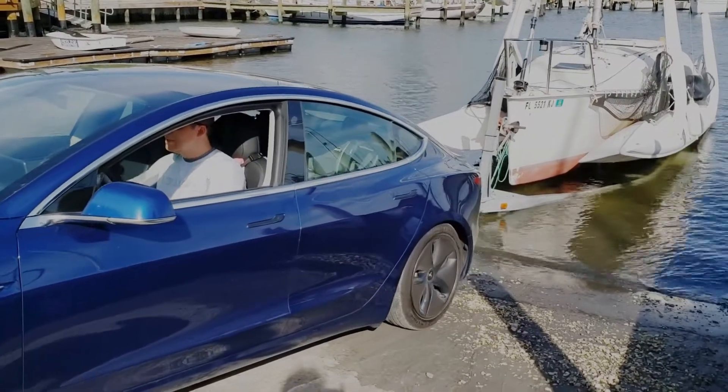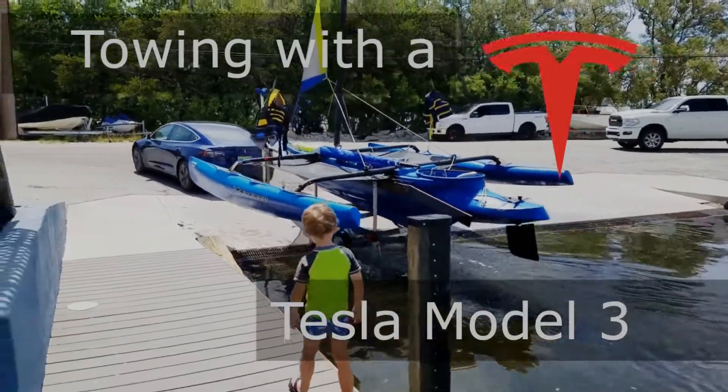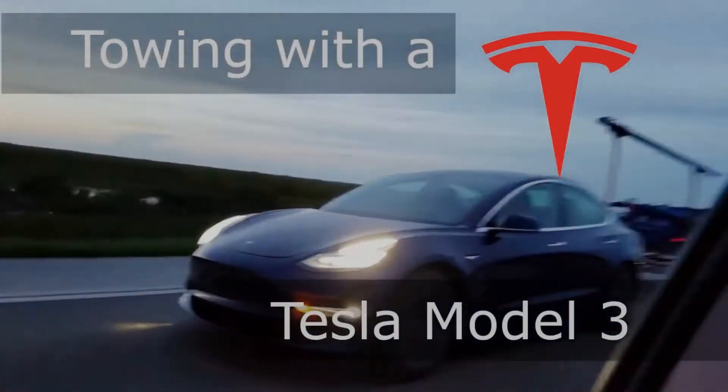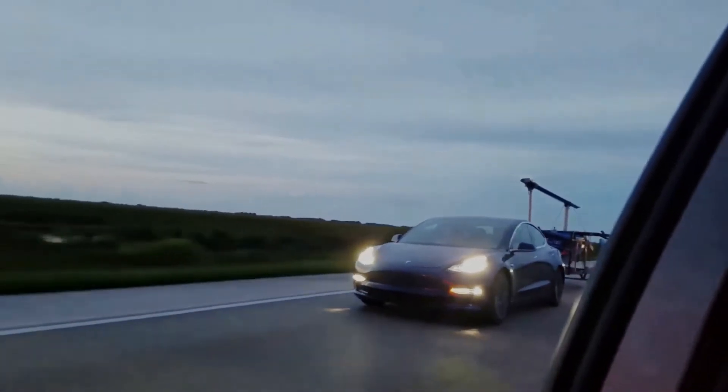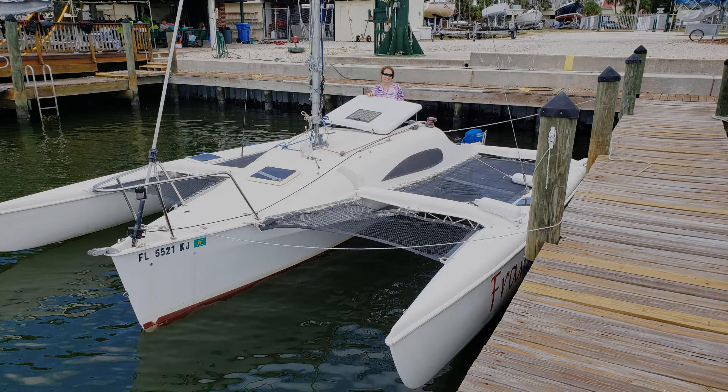Here goes nothing. Come on, Elon! With the Tesla Model 3, we used to pull a small Windrider 17 and even made a video of us towing it from Tampa to the Keys. Recently, we upgraded to a 24-foot Corsair that weighs over 2,200 pounds.